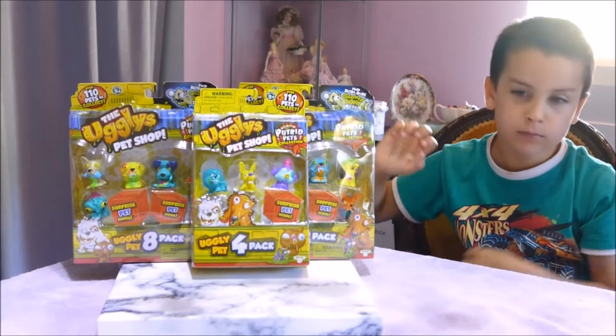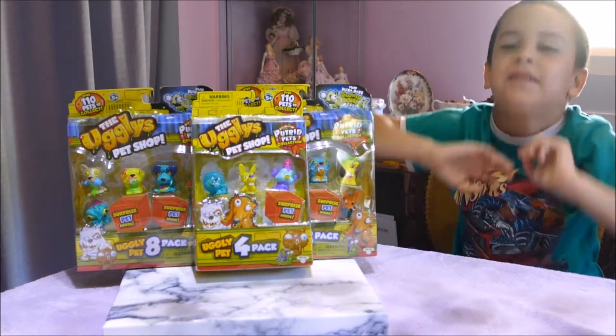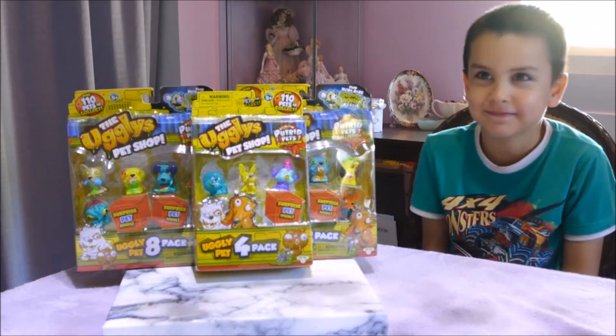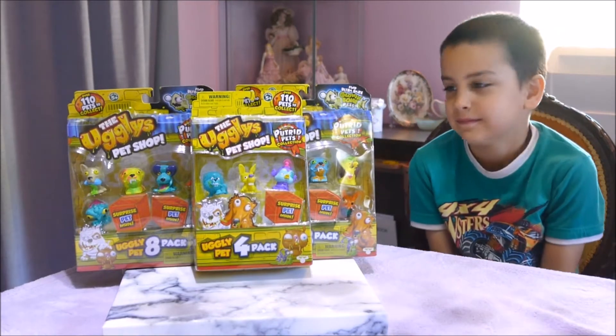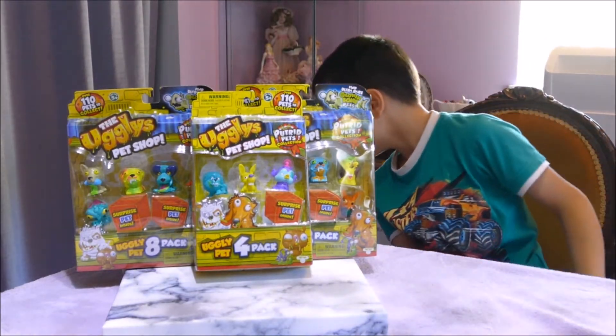Hello! Welcome back. If you're joining us from another video or for the first time, hello! That's a very sleepy good morning. So we've got another 3 packs of the Ugglys Pet Shop Series 2 to open.